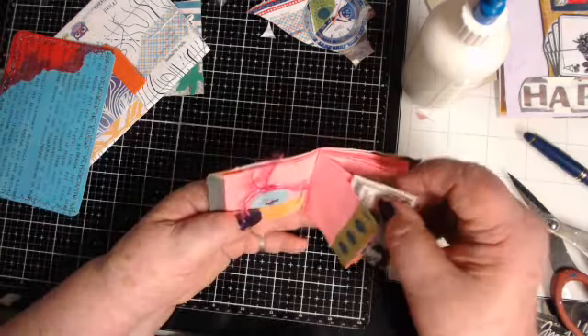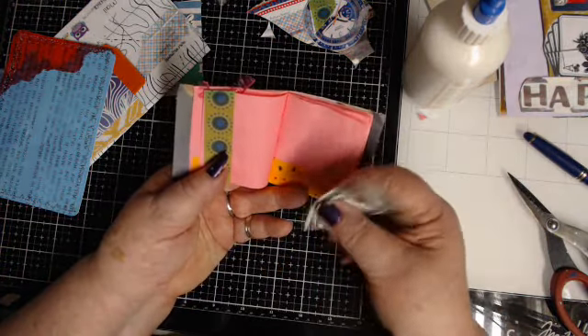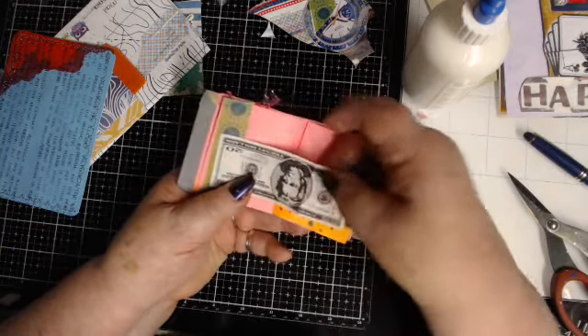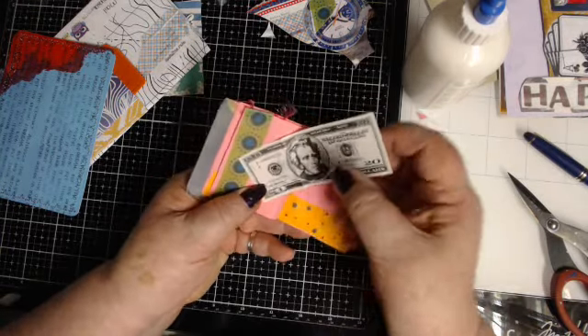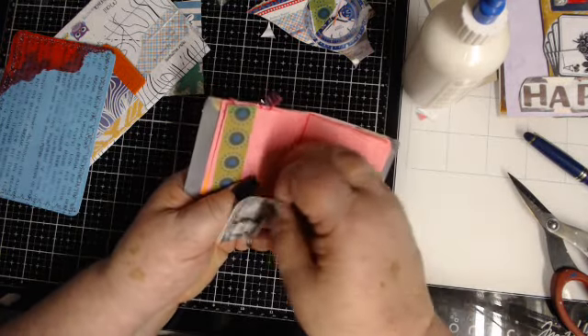Oh, is this a pot — wait a minute, oh, here's where she put the money! I got 20 bucks — I can go shopping! Wait a minute, it goes this way — yeah, 20 bucks, I can go shopping right there.